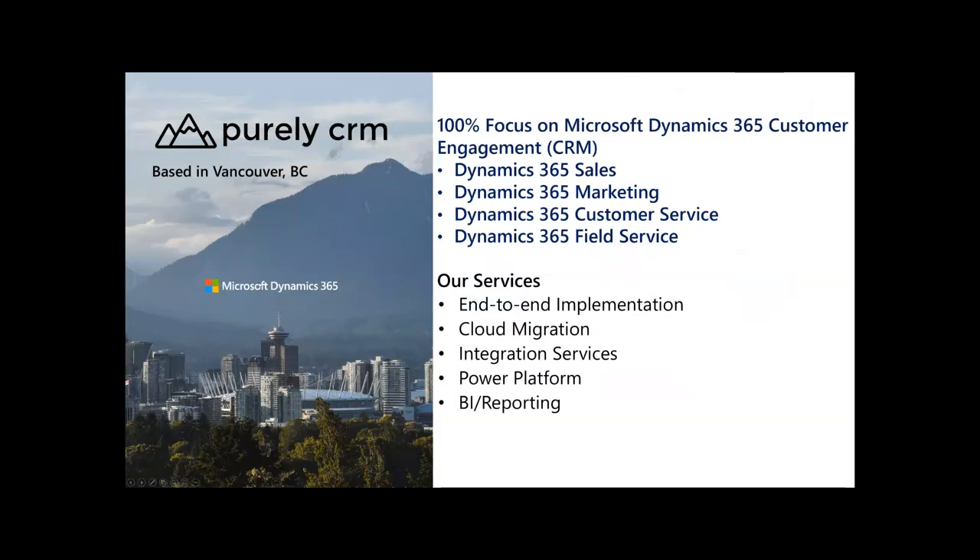Purely CRM is based in Vancouver, British Columbia. We're 100% Dynamics 365 for Customer Engagement — also known as CRM — which has four key components: sales, marketing, customer service, and field service. We implement the solution, migrate organizations from on-premise to the cloud, and provide integration services. The CPQ Sync solution is an ISV solution fully embedded in Dynamics 365 for Sales, which is what we'll be demonstrating today.